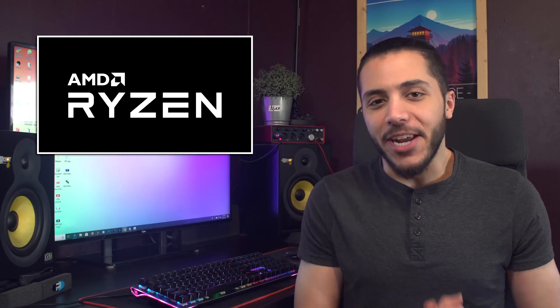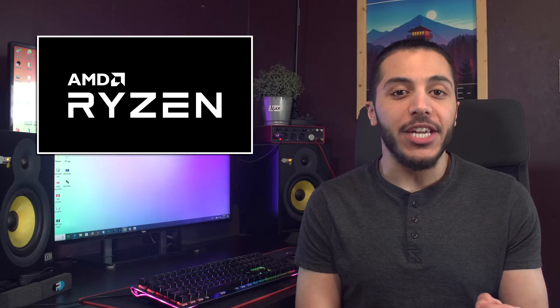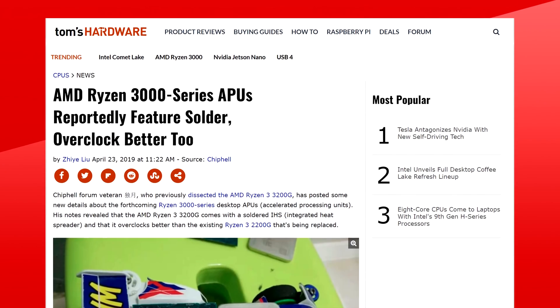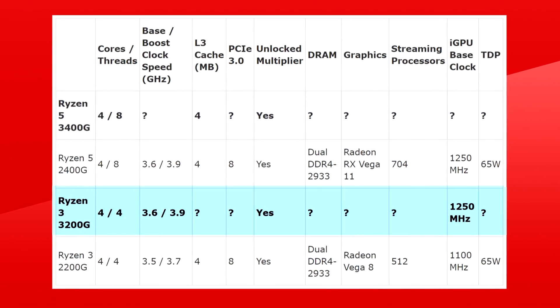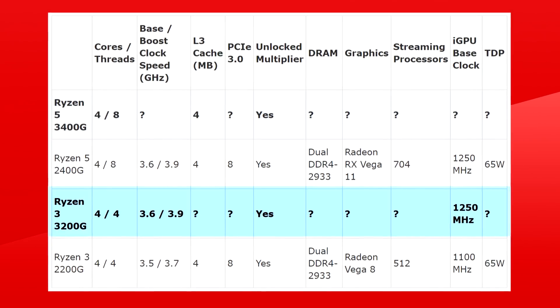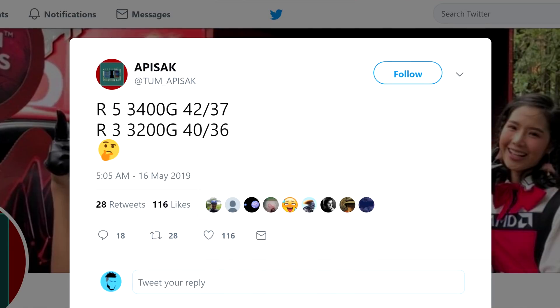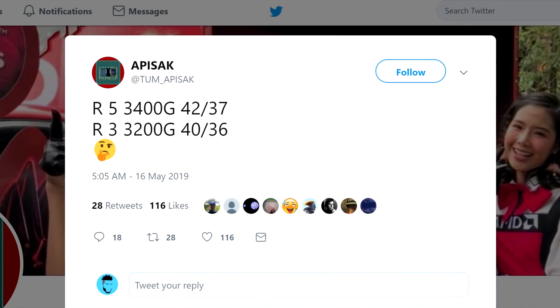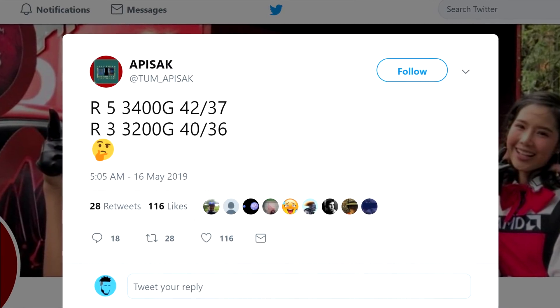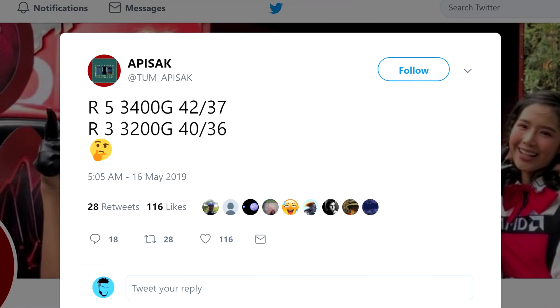Let's get started with AMD. It looks like the 3200G and 3400G have higher clock speeds than expected. Back when we had a chip hell leak, the Picasso-based Zen Plus Ryzen 3200G was clocked at 3.6GHz base with a boost clock of 3.9GHz. Tom Apisak, leaker extraordinaire, found another instance of the CPU and it looks like it is now at 3.6GHz base with a 4.0GHz boost.